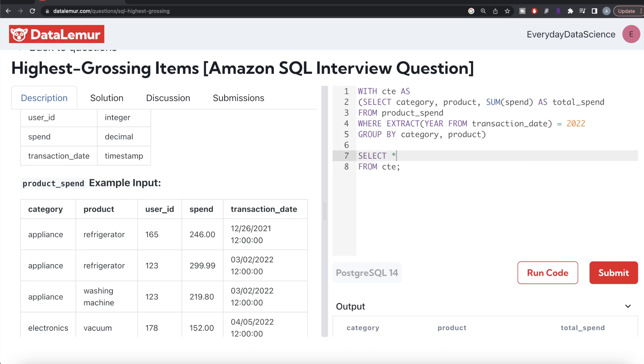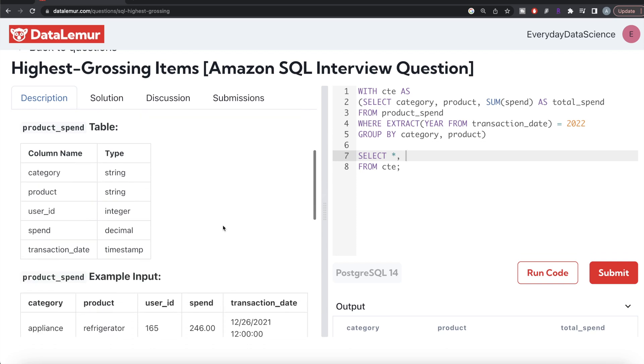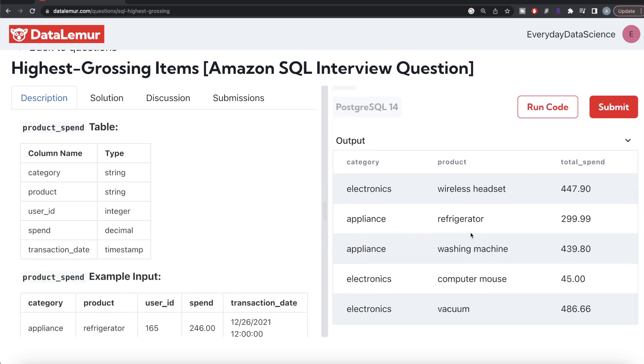There are three ranking functions: ROW_NUMBER, DENSE_RANK, and RANK. The question asks for top two highest grossing products. It's possible that in some categories, two products have equal total spend. If you use RANK or DENSE_RANK, whenever there's a tie it assigns the same rank. For example, if two products in electronics are tied, they both get rank 1, and the next product gets rank 3 with RANK, or rank 2 with DENSE_RANK.